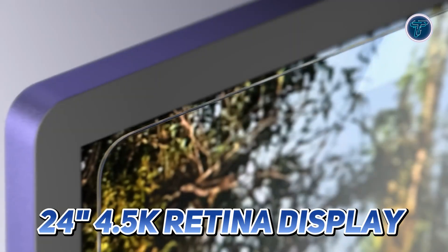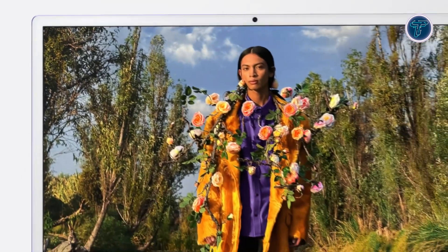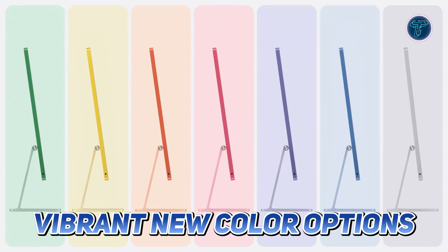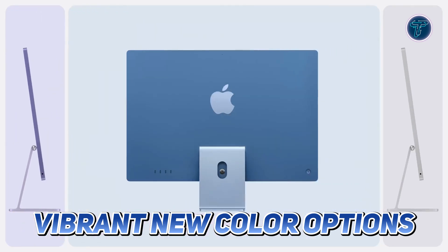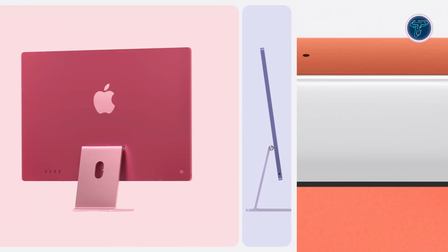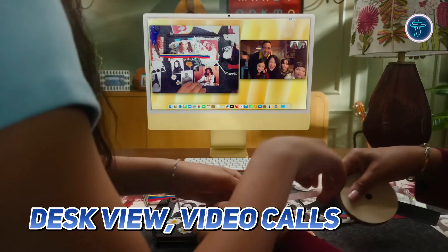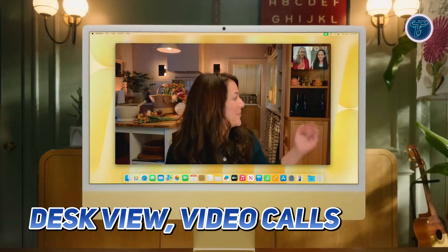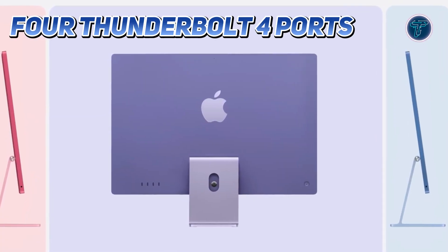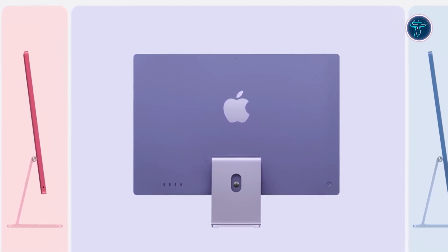The 24-inch 4.5K Retina display immerses users in stunning visuals, and the optional nano-texture glass minimizes glare for enhanced clarity. Vibrant new color options give users the freedom to choose an iMac that perfectly complements their style and workspace. With an upgraded 12-megapixel Center Stage camera featuring Desk View, video calls become more dynamic and engaging.